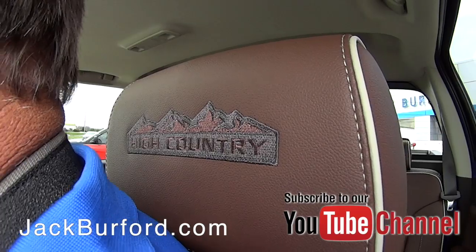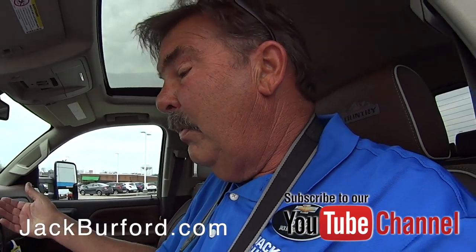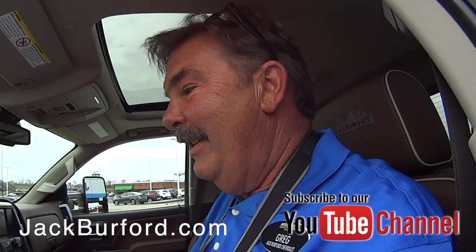It's got a 6.6 Duramax turbo diesel engine paired with a six-speed Allison transmission. It'll do it all.